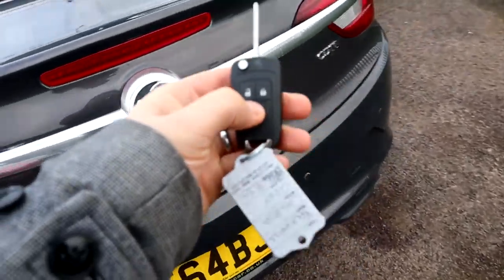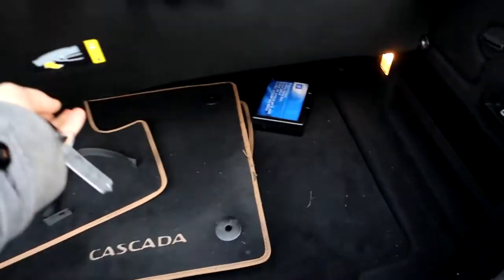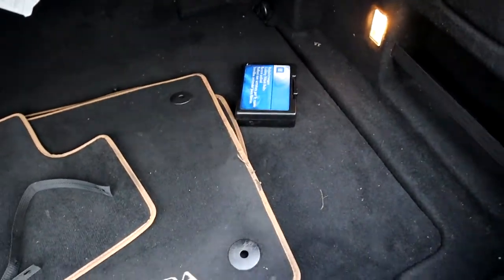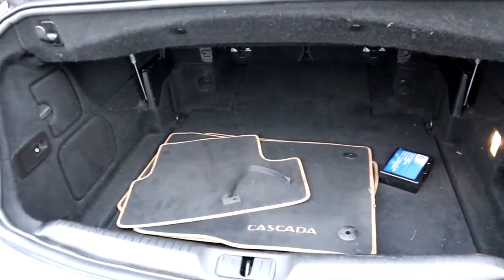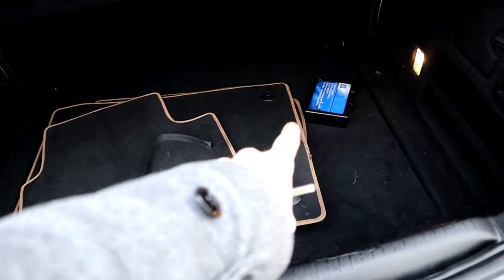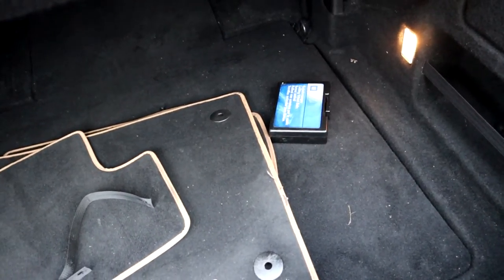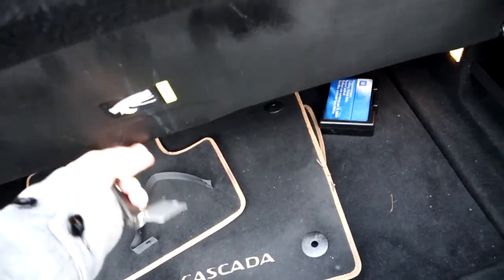Let's get in the boot then. Really good amount of boot space. This is the splitter — obviously you need to put it down if we're going to have the roof down. You've got your Cascada floor mats and your locking wheel nut. I'm going to pop the splitter back down again just so we can actually have a look at the roof down.